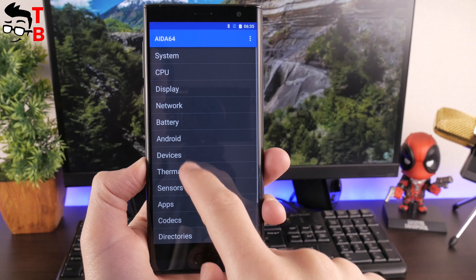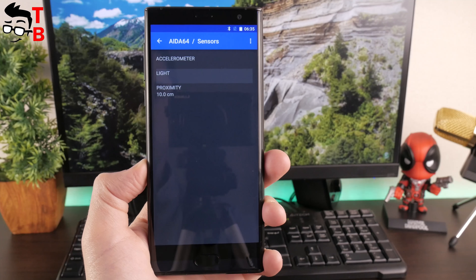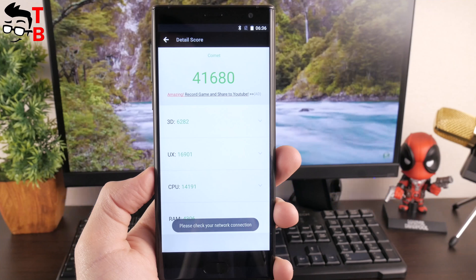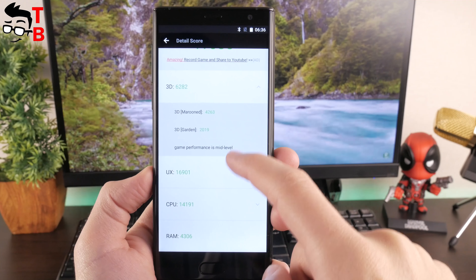The hardware provides good performance for everyday tasks, such as surfing the internet, messengers, simple games and others. Before I play some games, I want to show you benchmarks. Let's start with AnTuTu — it is the most popular benchmark test for Android devices. It allows you to compare performance of different smartphones and tablets.